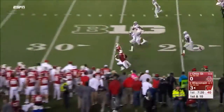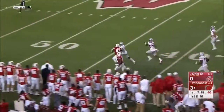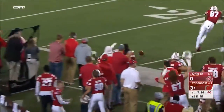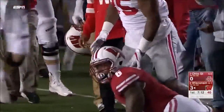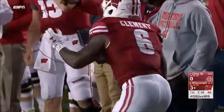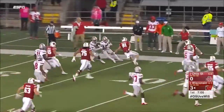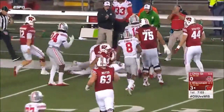Clement has the corner, breaks a tackle, and gallops down the sideline — Clement in the clear! The senior has waited all season for a run like that. By far Wisconsin's biggest play, but he lost the ball at the end, and Damon Webb is running with it for Ohio State on the far sideline.